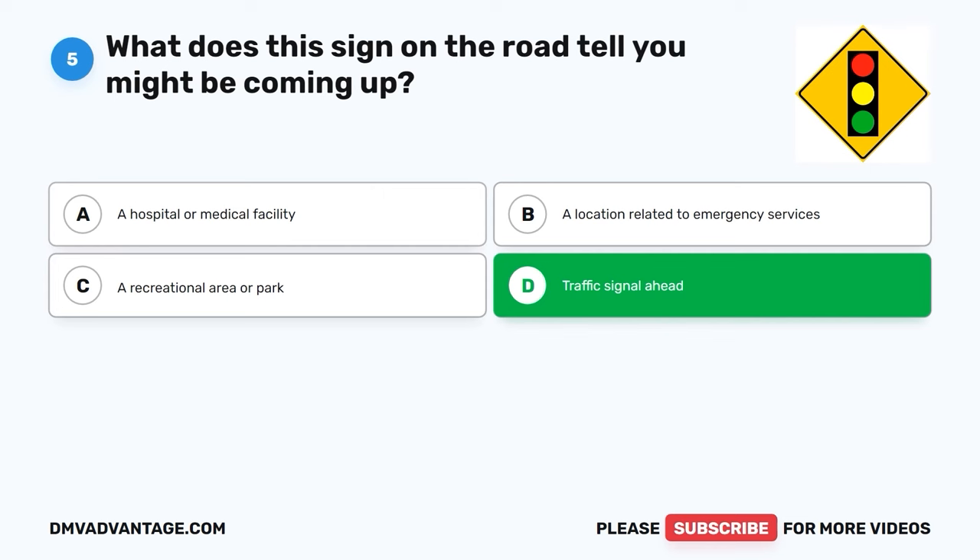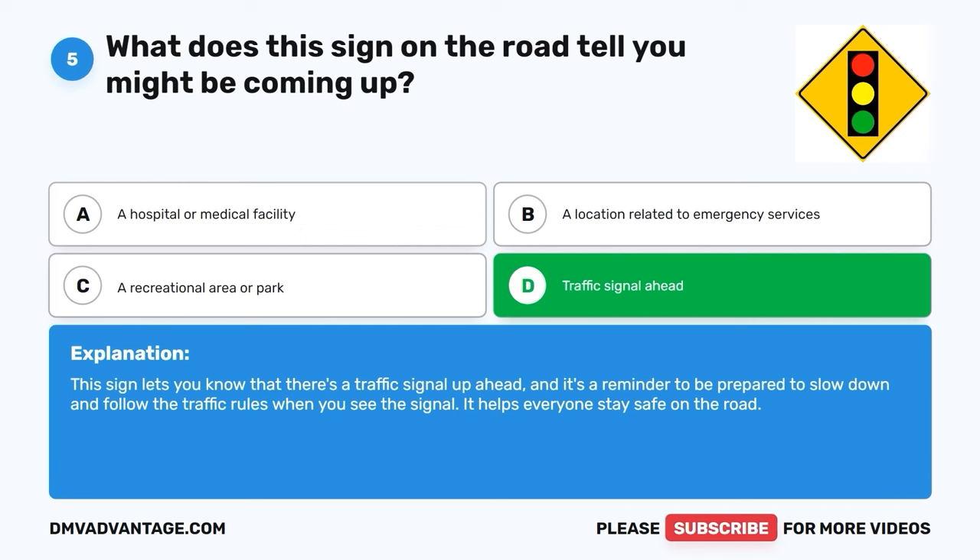The correct answer is D, traffic signal ahead. This sign lets you know that there's a traffic signal up ahead, and it's a reminder to be prepared to slow down and follow the traffic rules when you see the signal. It helps everyone stay safe on the road.